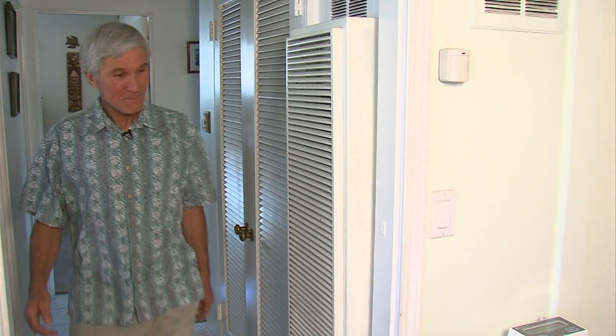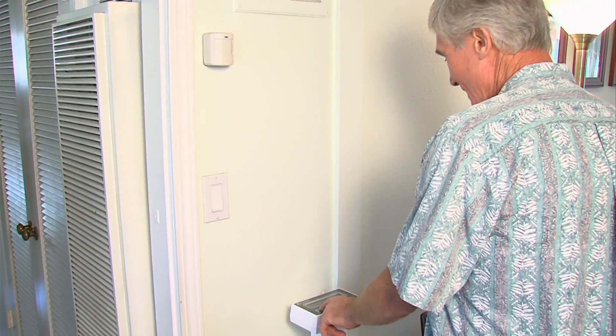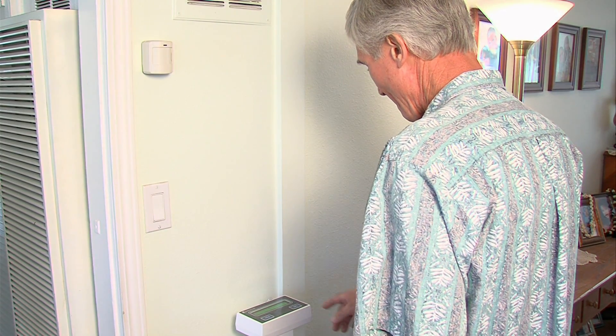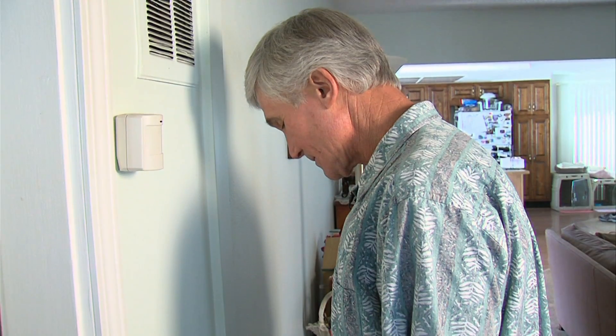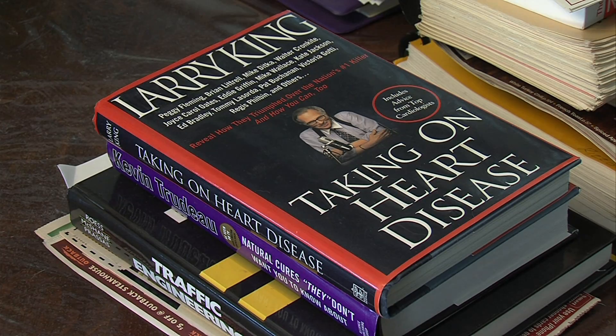Like many other Americans, the first thing Steve White does after he wakes up in the morning is step on a scale. But this is no ordinary scale. This scale is actually a remote patient monitoring device for people with congestive heart failure.